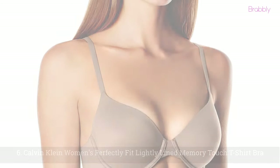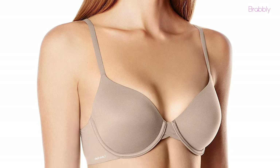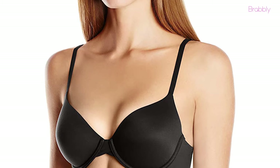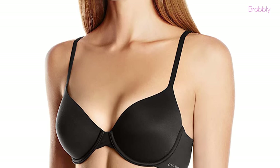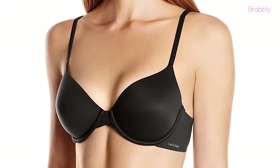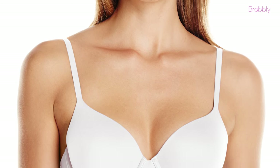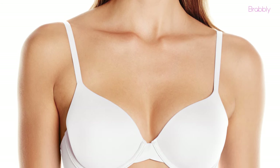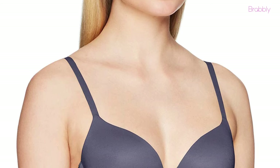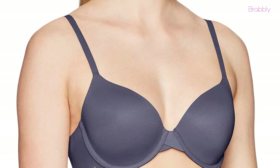At number six, we have the Calvin Klein Women's Perfectly Fit Lightly Lined Memory Touch T-Shirt Bra. This piece from Calvin Klein could be your go-to bra as it can be worn every day. The bra doesn't add extra bulk under your shirts and actually provides lots of support. Made of 72% nylon and 28% elastin, the bra provides soft and super comfortable coverage. It is also designed with an innovative memory touch foam technology for a smooth and seamless finish that molds and shapes your breasts roundly. You will love the double layer bonded wings that add additional support and are invisible under your clothes. The soft fabric of the bra creates a flattering silhouette for every occasion.